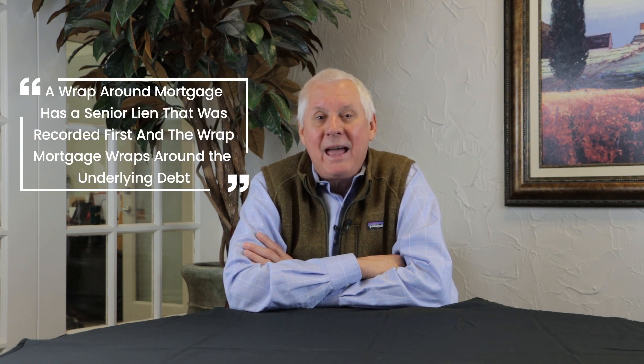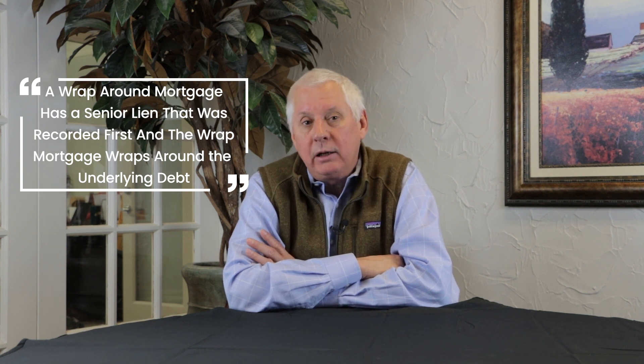A lot of investors in today's marketplace are trying to buy notes, and what becomes problematic is many of the notes they're buying are wraparound mortgages. By definition, a wraparound mortgage has a senior lien that was recorded first, and the wraparound mortgage simply wraps around the underlying debt. The way the money flows is that the borrower on the wrap note pays the lender, and that lender pays their underlying lender.